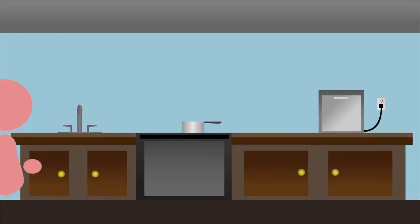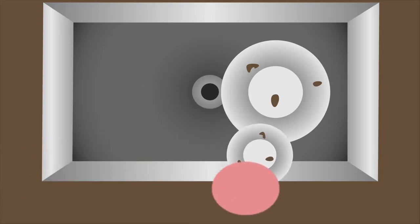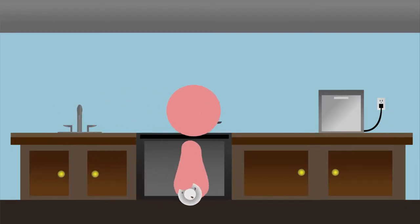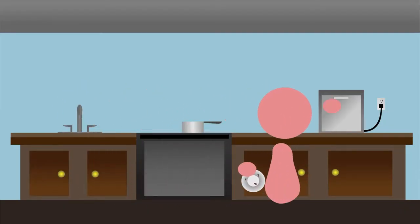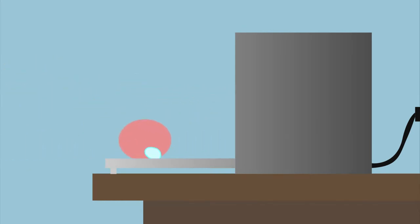Our product is a countertop dishwasher intended for use by college students and low-income families. The way our dishwasher works is that you fill the back reservoir up with water from your sink, put your dirty dishes on one of the two racks, then add your favorite dish soap or pod, and then wait an hour for perfectly clean dishes.